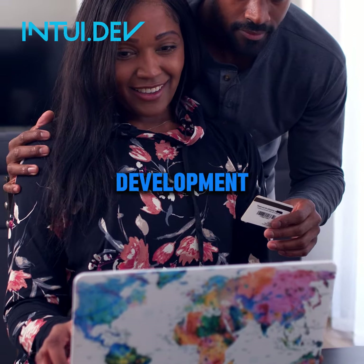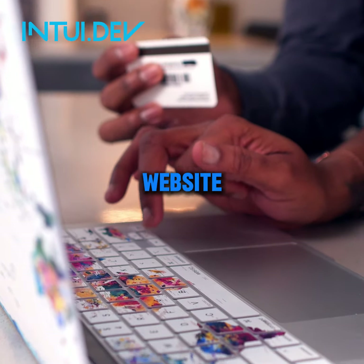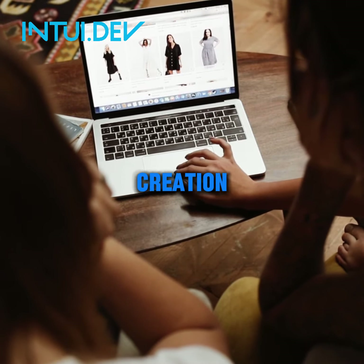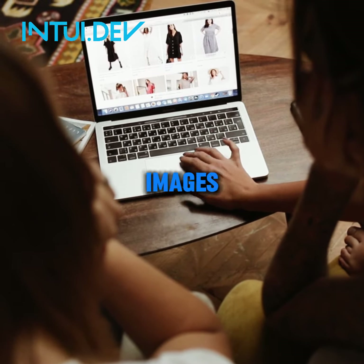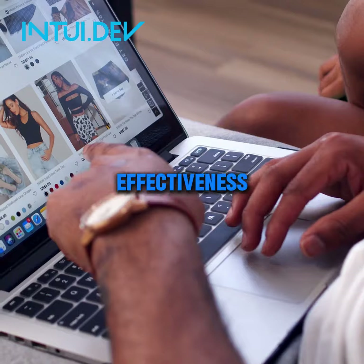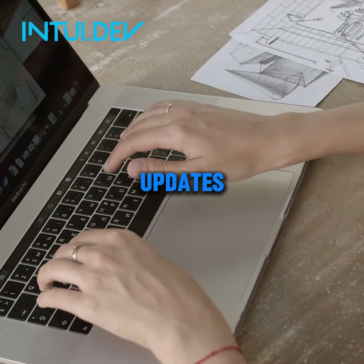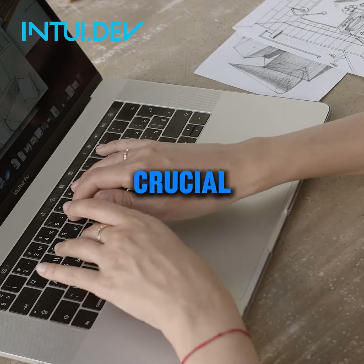Website design and development can be a one-time cost for a basic website or an ongoing expense for complex functionalities. Then you have content creation — high-quality content like text and images can significantly impact your website's effectiveness. And lastly, ongoing maintenance and security: regular updates, security measures, and performance monitoring are crucial for any website.